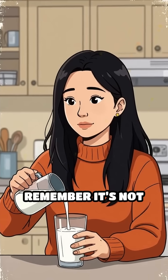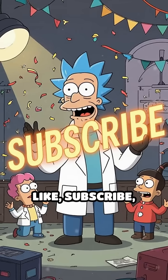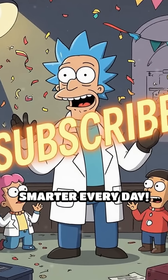Next time you pour a glass of milk, remember — it's not just for breakfast. It's for brilliant minds. Now you know. Hit like, subscribe, and keep getting smarter every day.